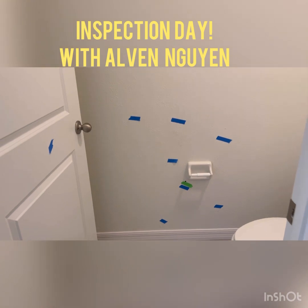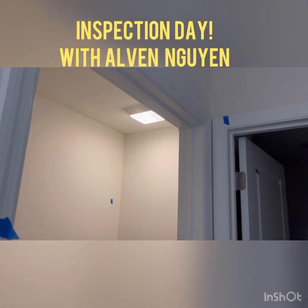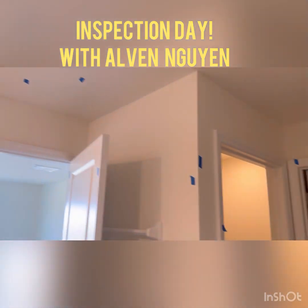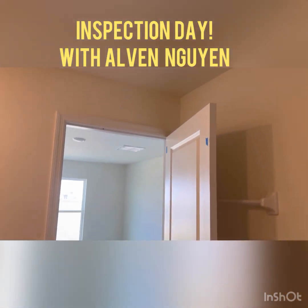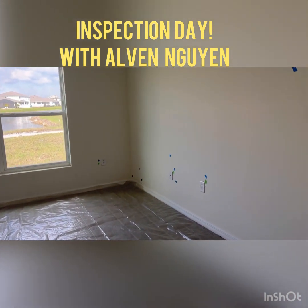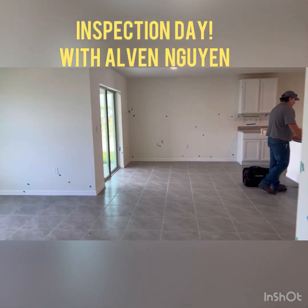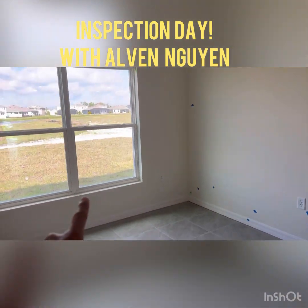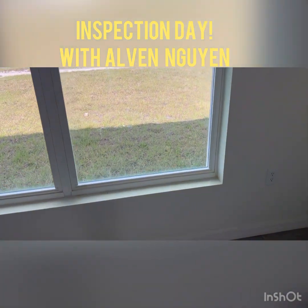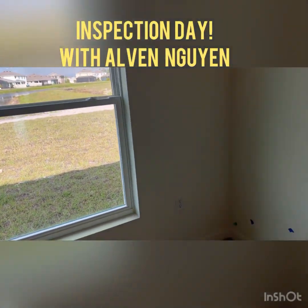I want to show you, for those who have questions about it — this is what we do before the closing and before the final inspection date. You can see a lot of green and blue tape. We even check the windows too. This window does not have a screen, but it'll have a screen by tomorrow.